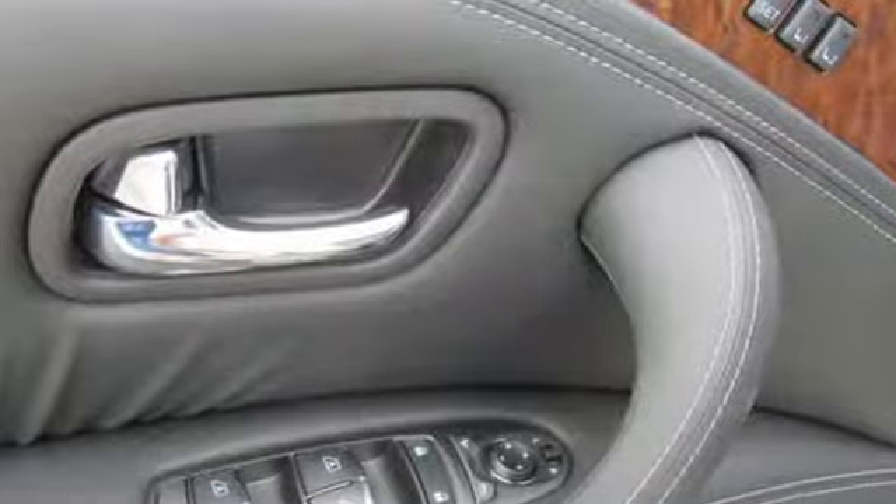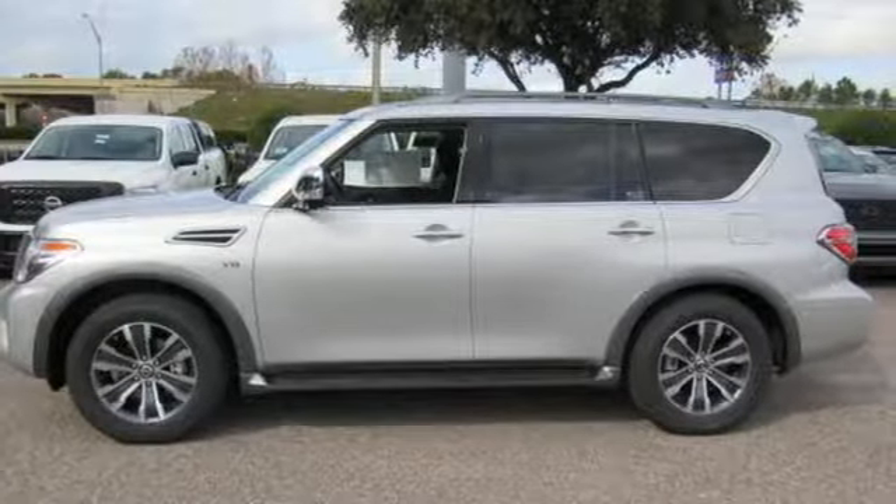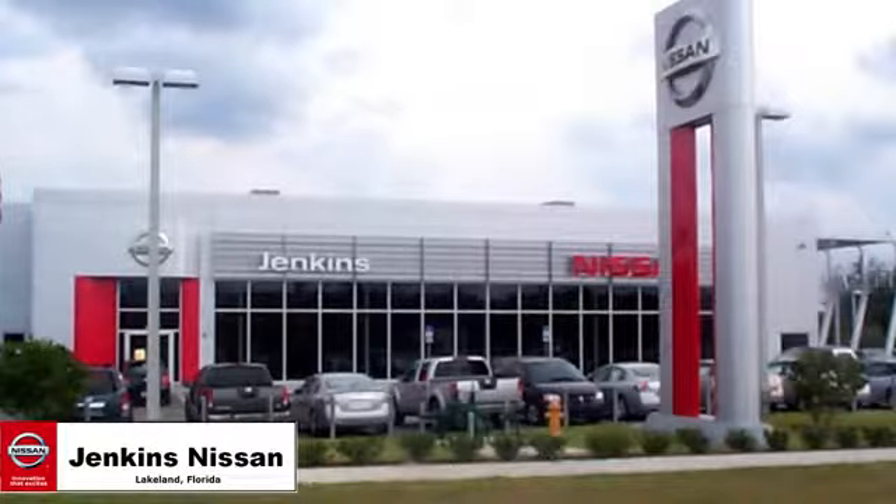Nissan excites the senses so you can enjoy the journey. There's even more to see in person. Take it for a test drive today. Jenkins Nissan, where the deals are real.